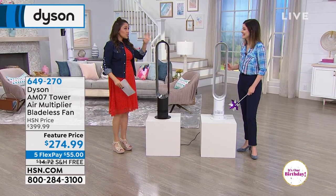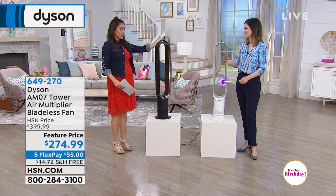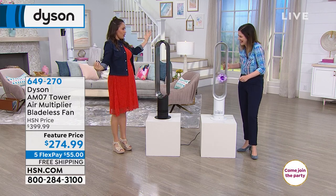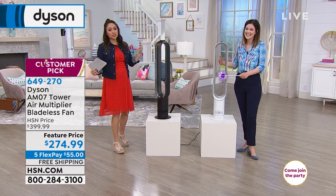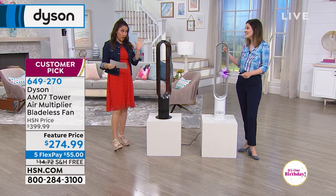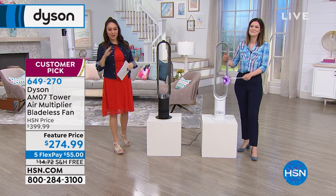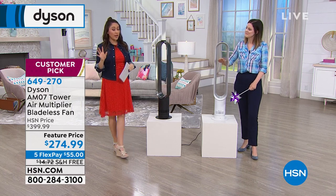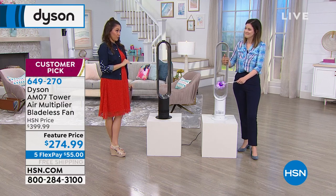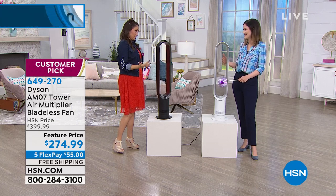Gemma Kent, our brand ambassador — it is so pretty, such a small footprint and the technology she's going to explain. We have a great deal: we've taken $125 off this fan. It's on the feature price today — five flex payments for everybody, so you can get this home for $55 a month, and we've even taken care of shipping and handling.